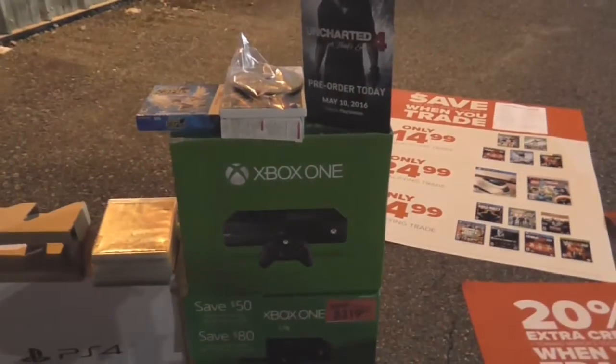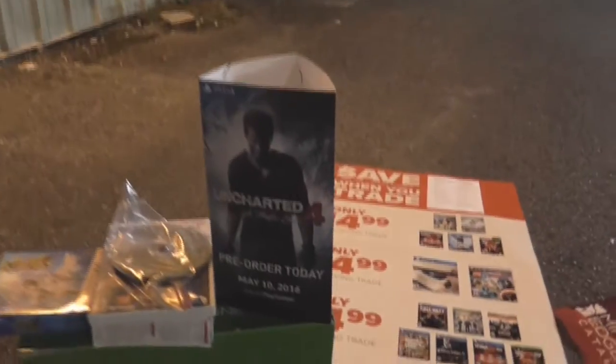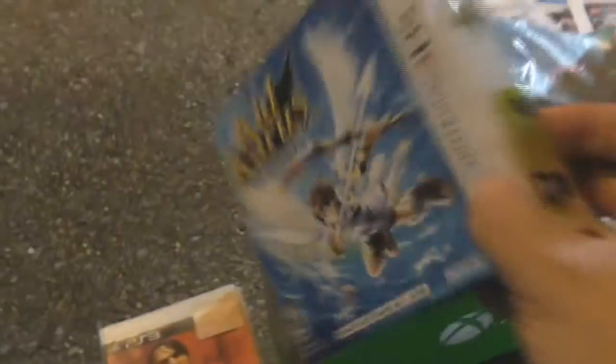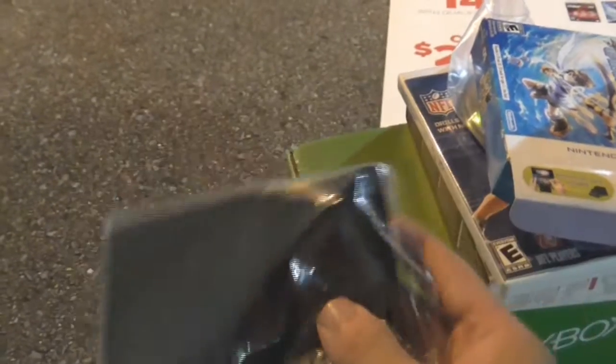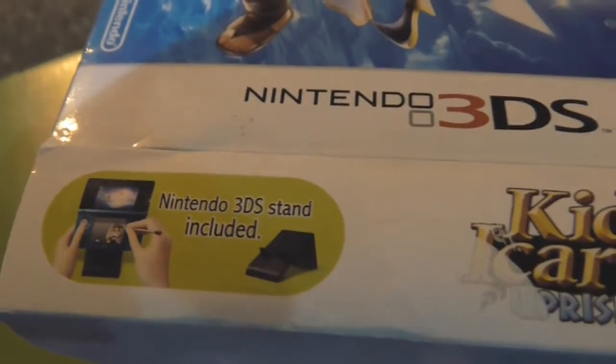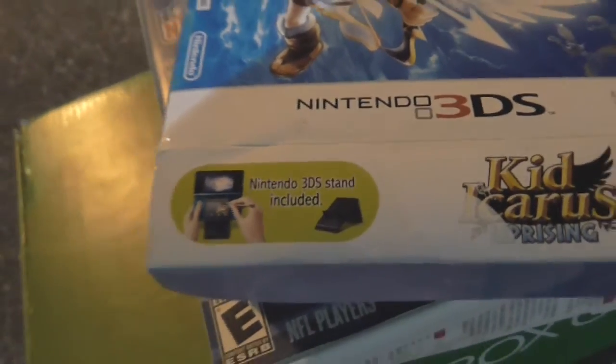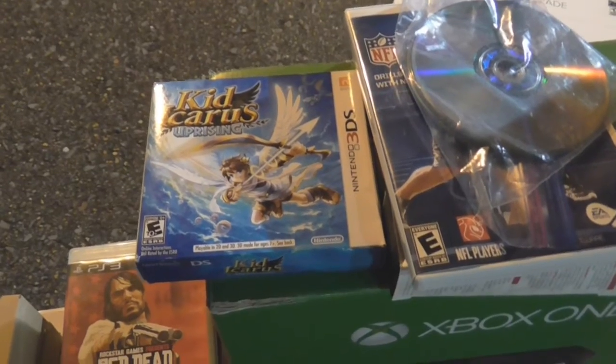We've got a couple more things. We've got an Xbox One promo box. We've got a real Xbox One box. We've got a little Uncharted 4 counter display. We've got a PS4 box, PS4 box insert I haven't put in the box yet. And Kid Icarus — it wasn't the game or the game case, but it did have the little stand that originally came with the game. The controls were kind of weird, and you put the DS on the stand and it makes it easier to control using the analog stick and the stylus at the same time. I had bought Kid Icarus used, so I didn't get that piece or the cardboard box — so I'm really glad I found this.